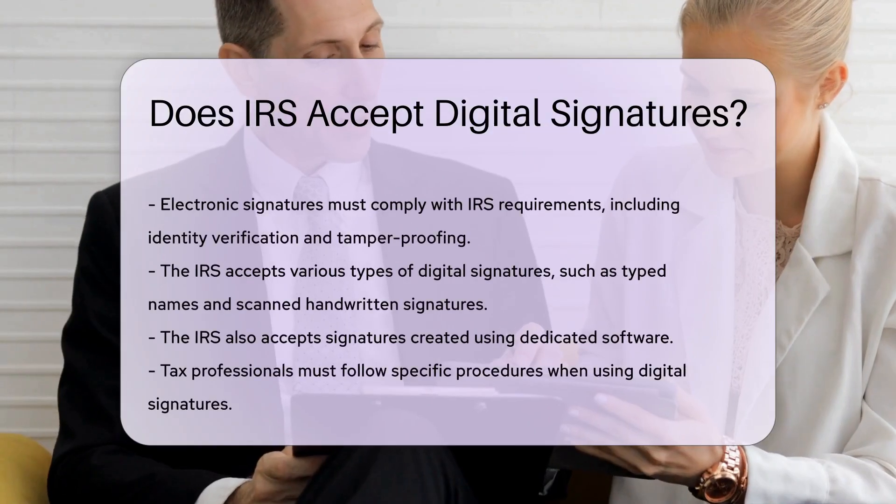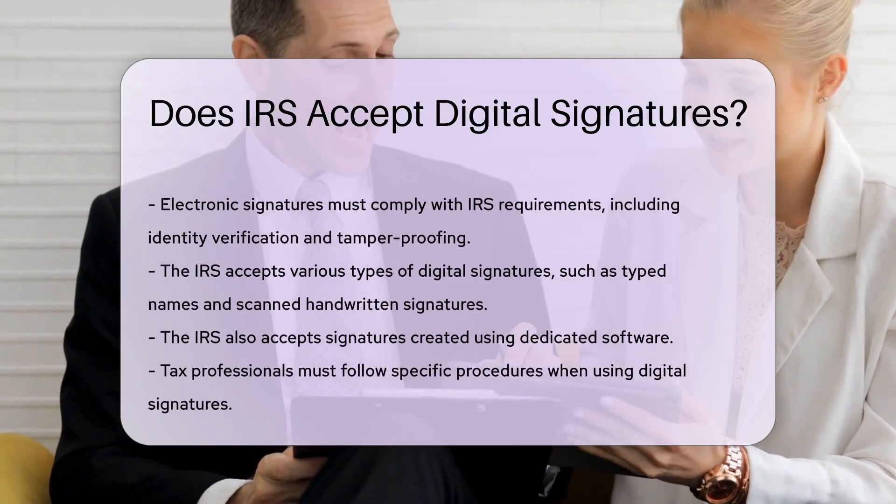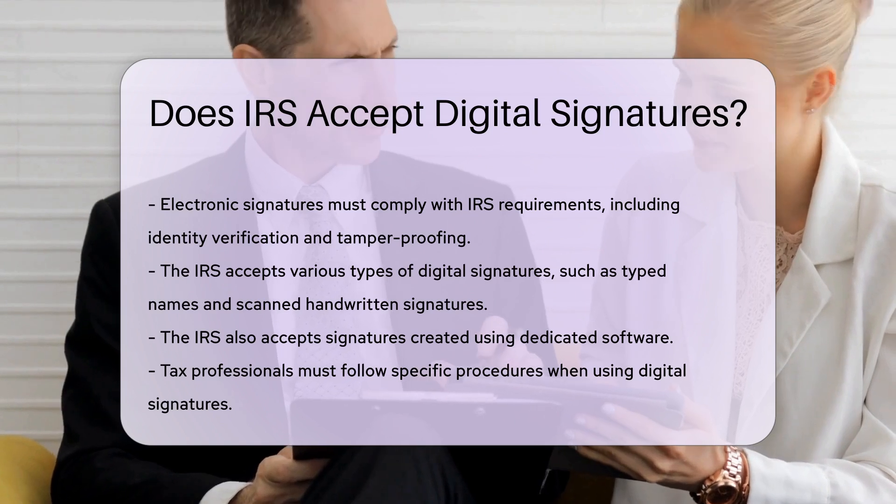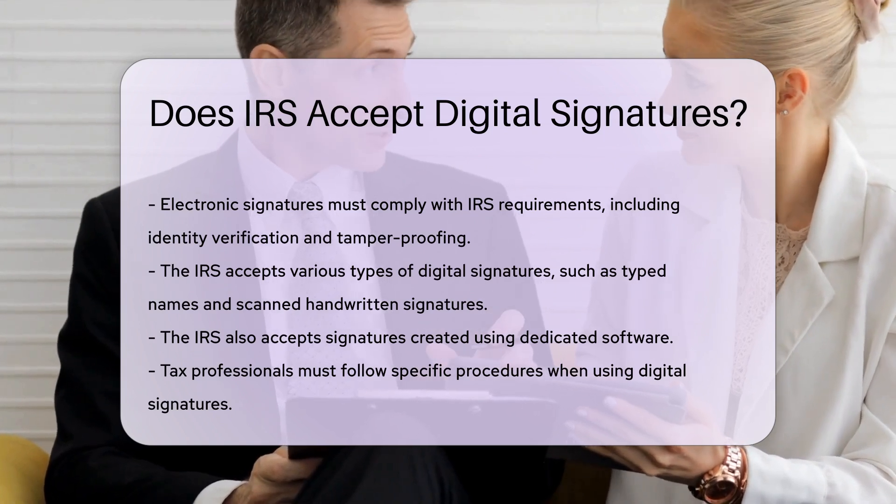The IRS accepts various types of digital signatures, such as typed names and scanned handwritten signatures. The IRS also accepts signatures created using dedicated software.